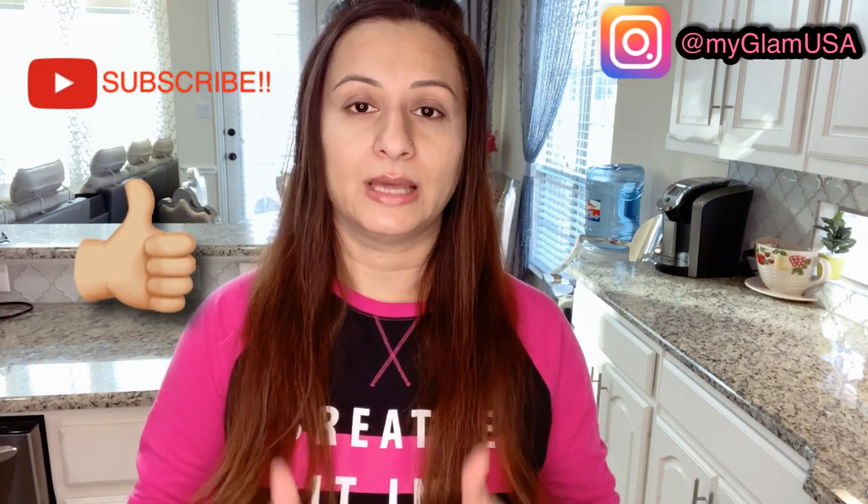Hi guys, welcome to my YouTube channel. My name is Rashmi Ali. Are you facing hair fall, slow hair growth, dandruff, itchy scalp, fungus? Today I'll be sharing a home remedy which is super effective in treating all those problems, especially hair fall. Sometimes problems are due to thyroid disorder, vitamin D deficiency, or iron deficiency, so if you're having severe hair fall you should get checked by a doctor. But if everything is okay internally and you're just facing a temporary hair fall issue due to weather change or stress, this remedy is going to help you out.